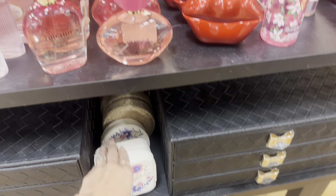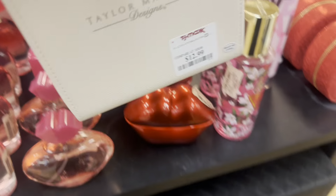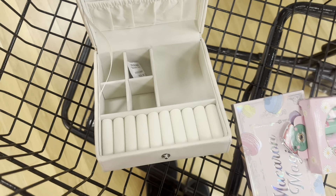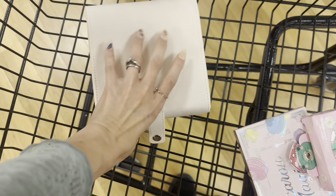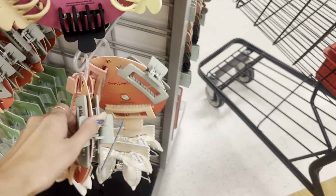Another cute idea is something like this — I'm not sure if it's a little jewelry box or what, but they have tons of different perfumes over here. They have these little jewelry boxes for 12.99 in multiple different colors — super cute to put rings, bracelets, earrings, and stuff in.